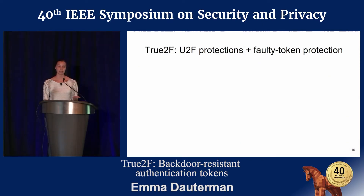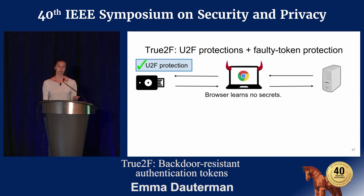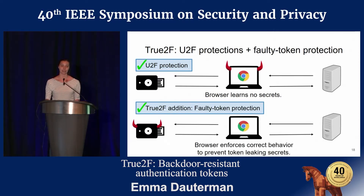To address both these security threats, we introduced True2F, which provides the same protections as U2F, while additionally protecting against faulty tokens. Just as in U2F, True2F addresses the case where the browser is malicious, so the browser doesn't learn any secrets through its interactions with the token. However, True2F additionally protects against faulty tokens — the browser enforces the correct behavior of the token to prevent the token from leaking secrets through protocol messages.